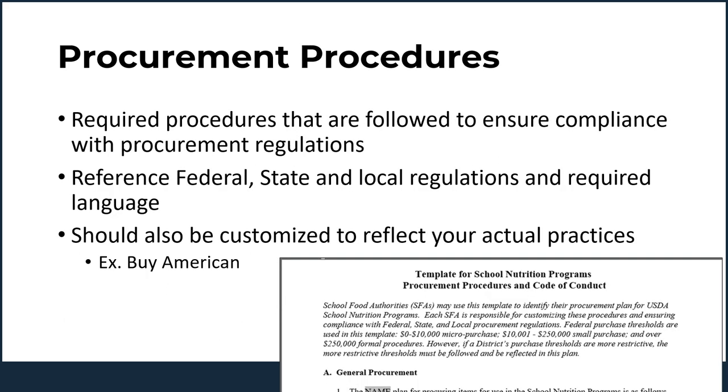In addition to the code of conduct, you must also have documented procurement procedures. The purpose of procurement procedures is to have a process in place to guide you through procurement and ensure regulations are being followed. There are templates available on our website and from the Maine School Management Association, but you should be customizing the procedures so they reflect your actual process — think of it as an instruction manual for how you handle procurement in your school nutrition program. If the procurement procedures you already have in place are school board approved and designed broadly for all programs in your district, you could develop a more customized plan specific to the school nutrition program that accompanies and complies with district procedures.